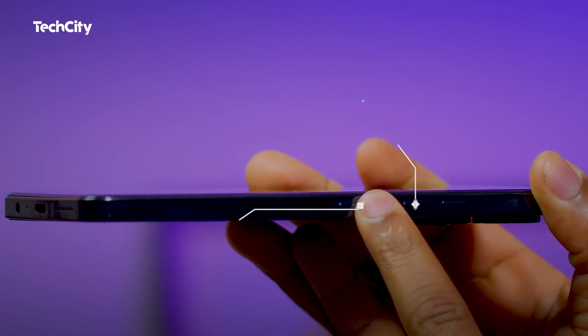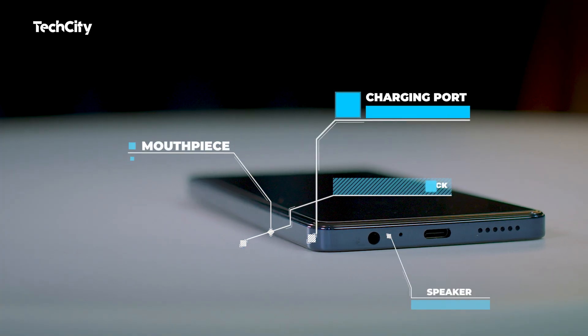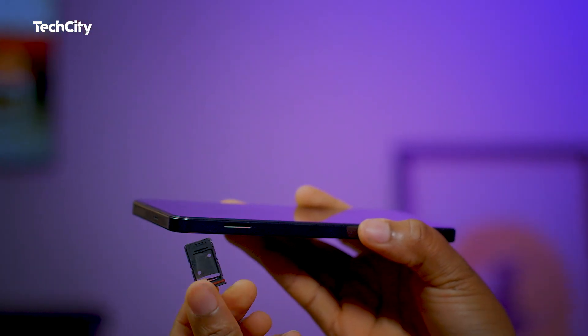On the body you find the regular button arrangements — the volume and power button, which is also the fingerprint sensor, a USB Type-C charging port, a 3.5mm headphone jack, a microphone, and speakers both underneath and on the top. There's also the SIM card slot for dual nano SIMs and a microSD card.